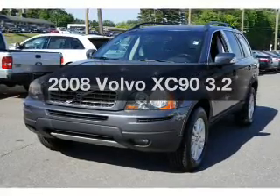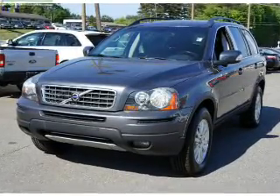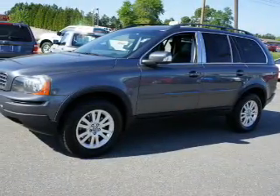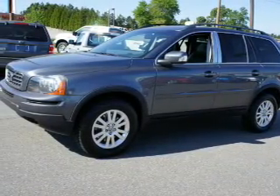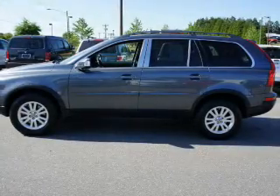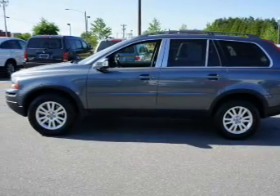Check out this 2008 Volvo XC90 — this is the set of wheels you've been looking for. The powertrain includes front wheel drive with a solid 6-cylinder engine driven by a 6-speed automatic transmission. Premium wheels lend a distinctive appearance.